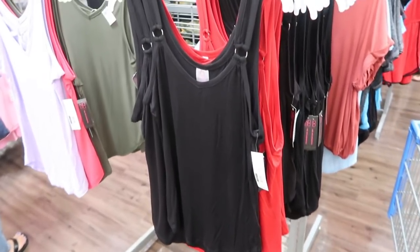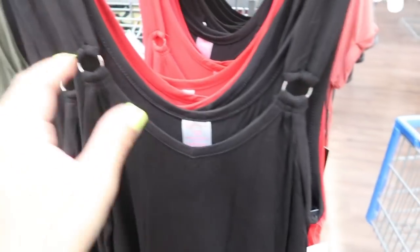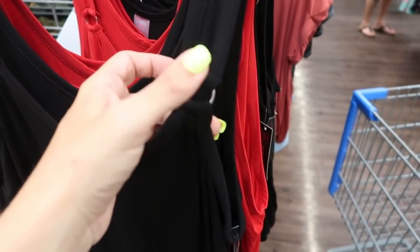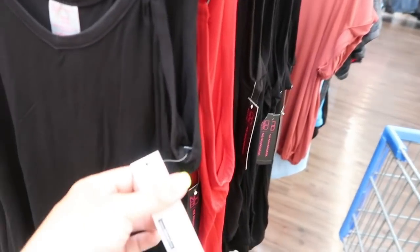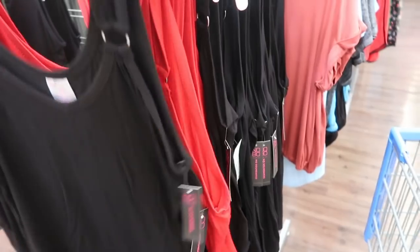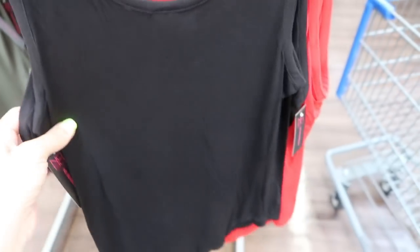Here's a new top from No Boundaries with that same little metal hardware and thicker straps. With the ring detail I think you should probably do strapless, but you could also do black. These are $5.96, comes in black and red. The back looks like you could also wear it reversed as just a plain black layering tank.